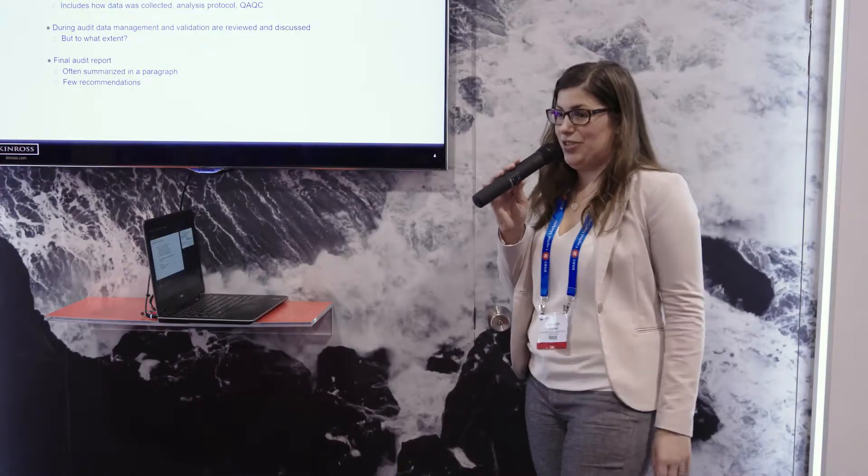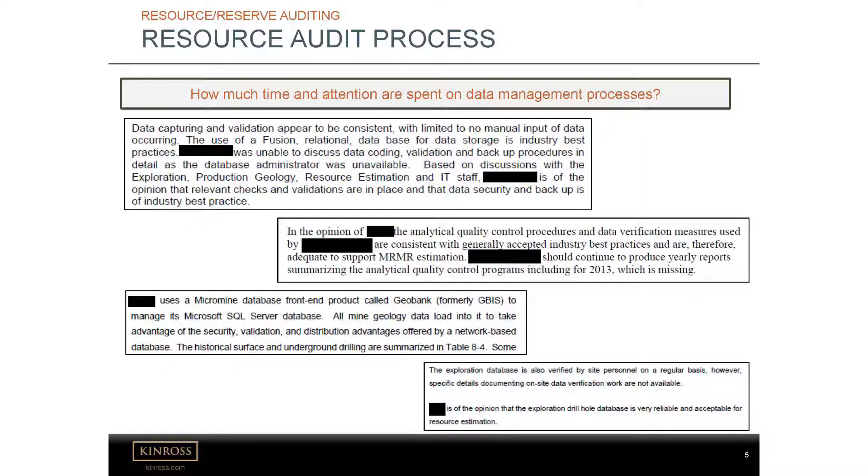Included in this is how the data is collected, analyzed, and QAQC protocols. So during the audits, data management and validation are looked at, but the question is in what detail? What we've found is in the final audit report, the data management processes are often summarized in just a little paragraph. Here are some examples from recent audit reports from different companies and different sites. As you can see, in the first one the DBA wasn't even available at the time, so they couldn't go through validation, coding, or backup procedures — but it's okay, everything's in place, and it's good enough for estimation. Generally, they always say the data collection and validation is good enough to support resource estimation. We wanted to dive a little deeper than this, especially because we work with our mines so closely and know sometimes there are issues or at least room for improvement.